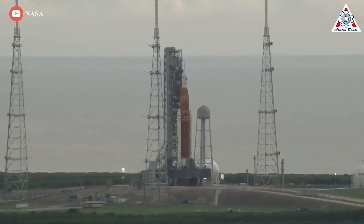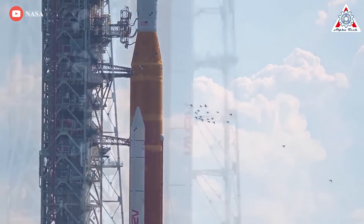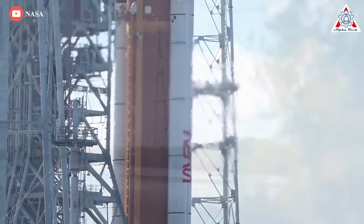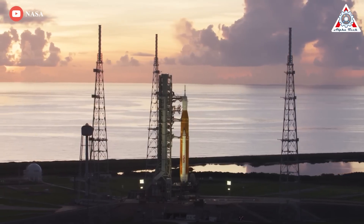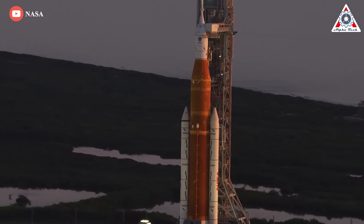That schedule depends first on completing work on the liquid hydrogen lines. Crews were at the pad replacing the seal on the quick disconnect fitting for one liquid hydrogen line, 20 centimeters in diameter, as well as a separate line 10 centimeters in diameter, that run from ground systems to the core stage of the SLS. Both seals could be replaced by end of day if the weather does not interfere with work on the pad.